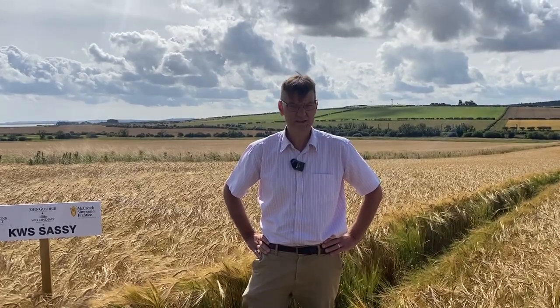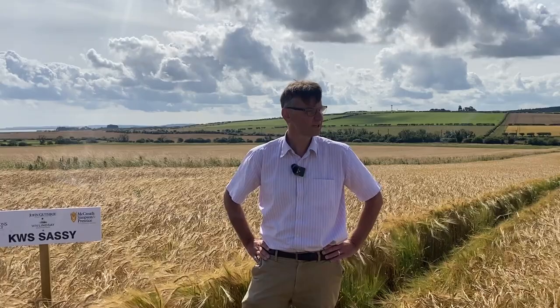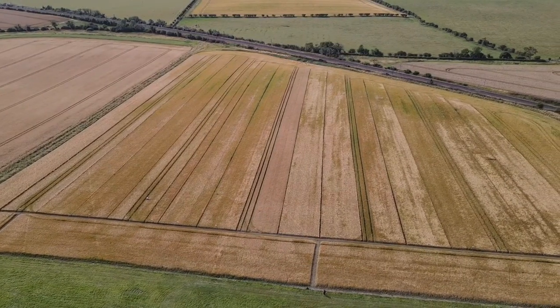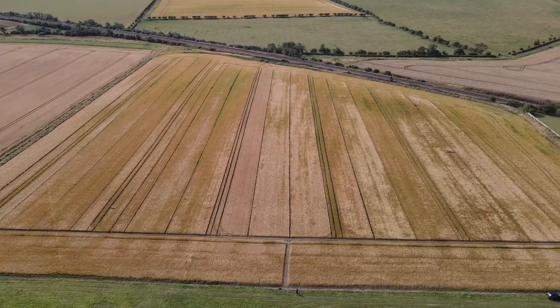Back down at the Beale farm for our final trials visit before combining. Hopefully we'll be combining these in a couple of weeks' time — just need a little bit more time on them.